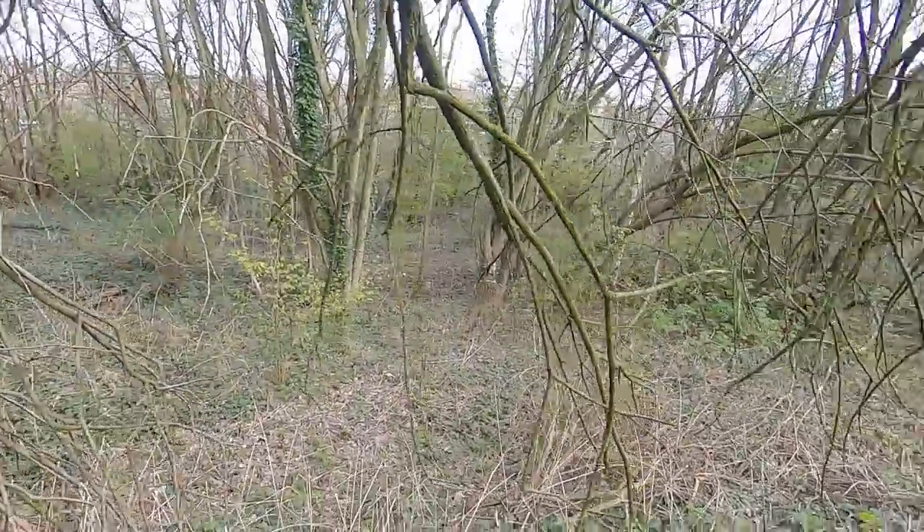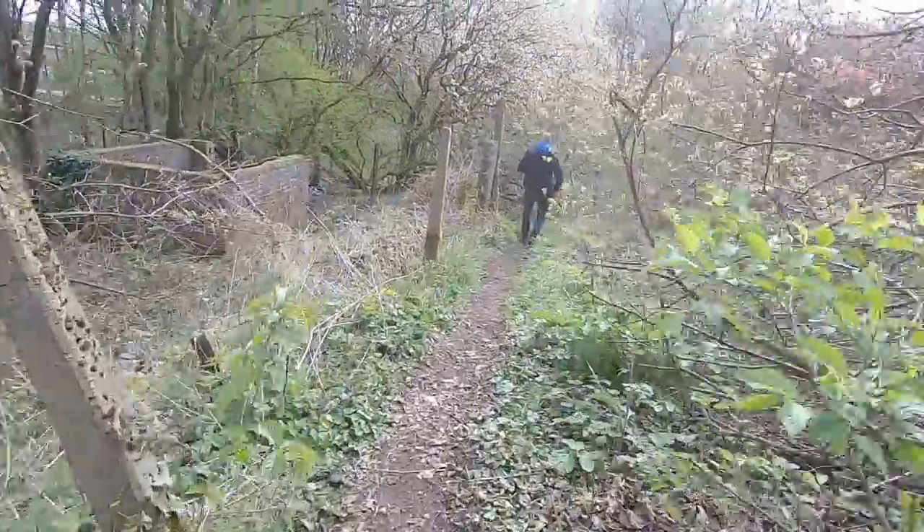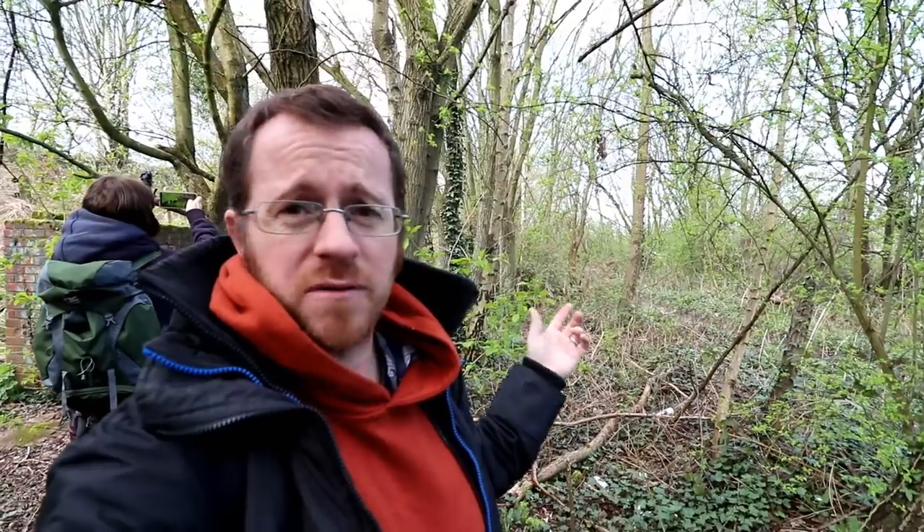Caddyshead original station — quite possibly just there down from the new station. Nothing we can see. We didn't expect to see anything as such; it would have been nice if there was something there. To be honest, I have no idea what sort of structure we're looking for. What sort of structure would the Cheshire Lines Committee have built back in 1873 — wooden construction, masonry? No idea. So we don't know what we're looking for. We shall give up on Caddyshead original.